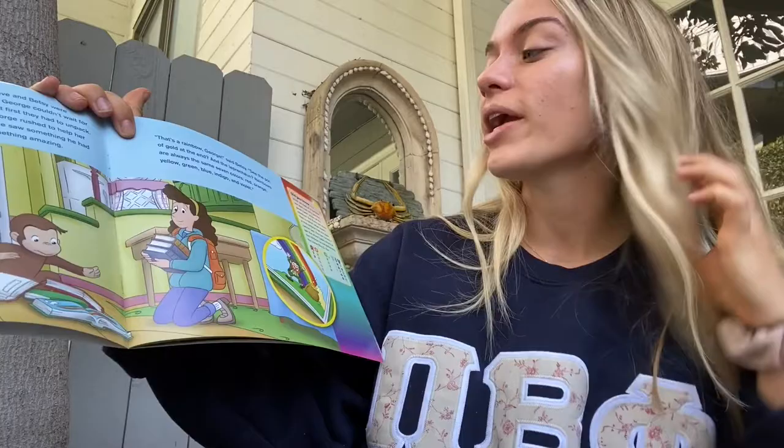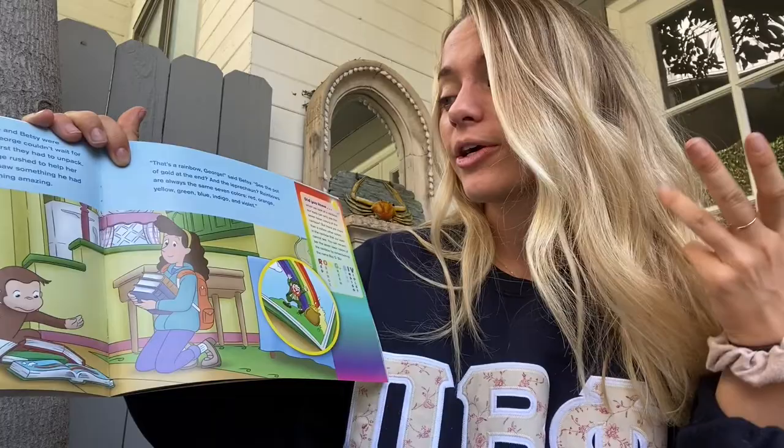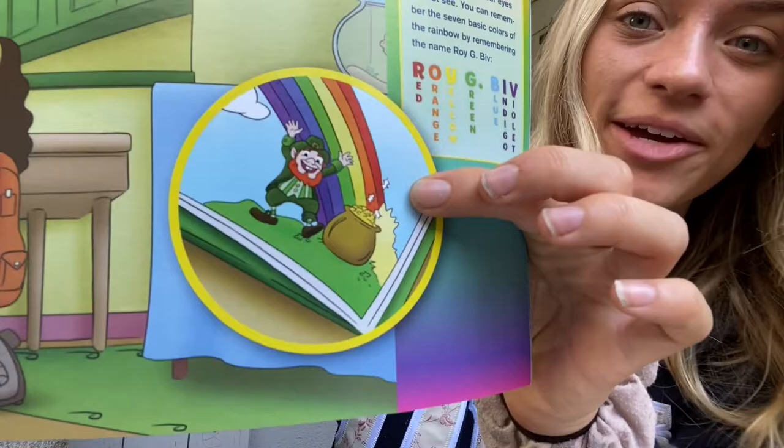That's a rainbow, George, said Betsy. See the pot of gold at the end and the leprechaun? Rainbows are always the same seven colors: red, orange, yellow, green, blue, indigo, and violet.